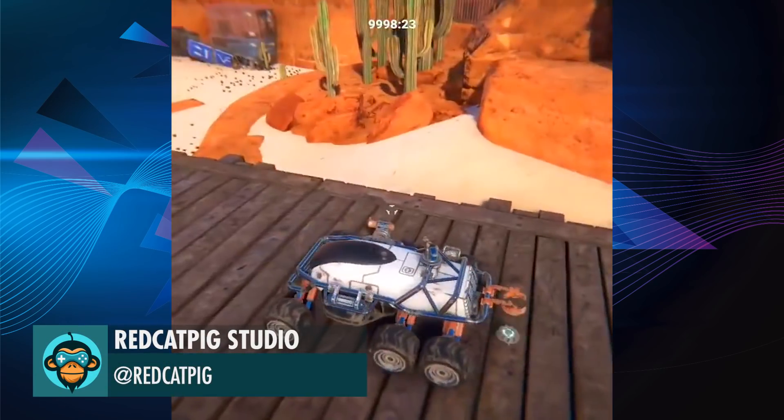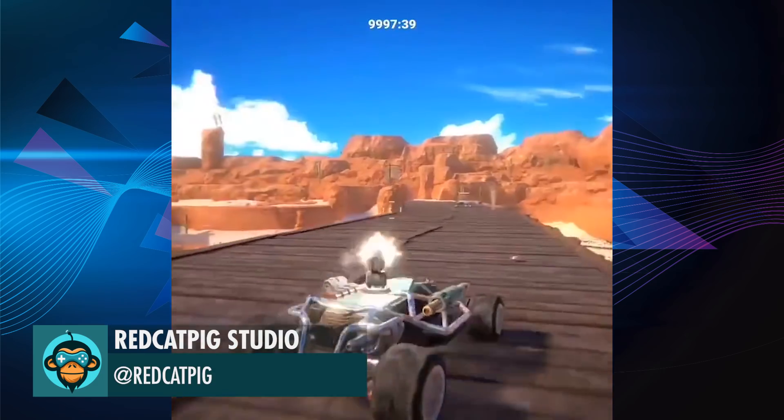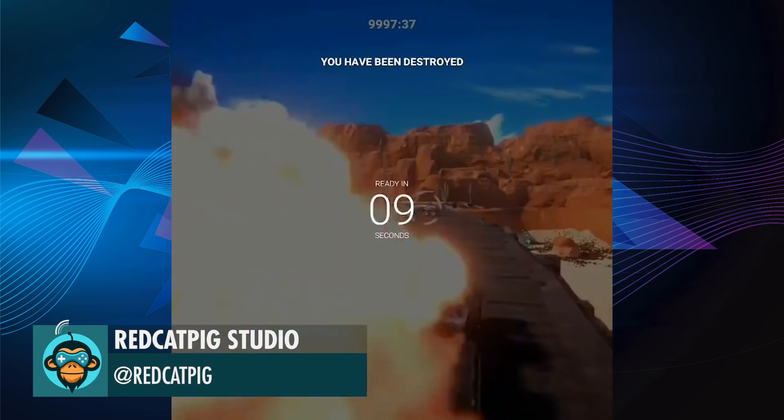Ever thought about leaving special gifts for your friends while playing Kyo? Well, now you can. By Red Cat Pig.